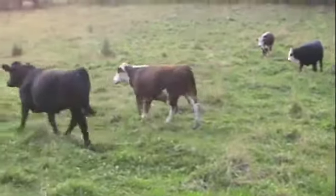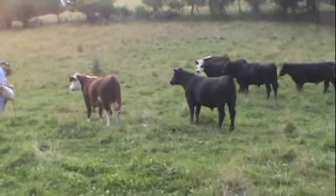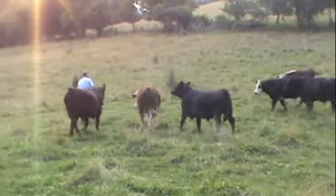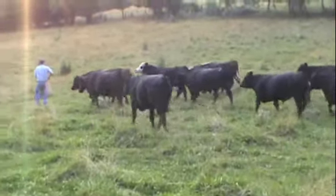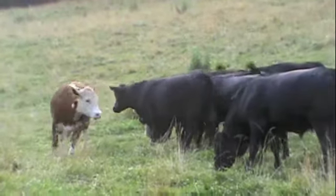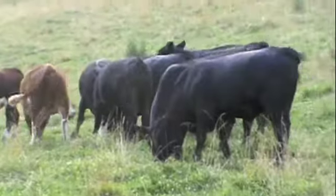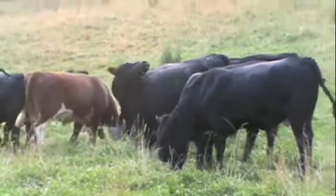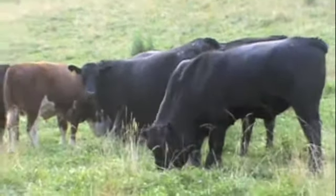This is a set of Lucas Hayes cattle. These are part of the 56 head we're going to sort out of. There are two Herefords in this group; the rest of them are blacks and black baldies. These cattle are just being hand-fed about three or four times a week — just getting a few pounds, just enough to catch them. All the flesh you see is grass flesh.